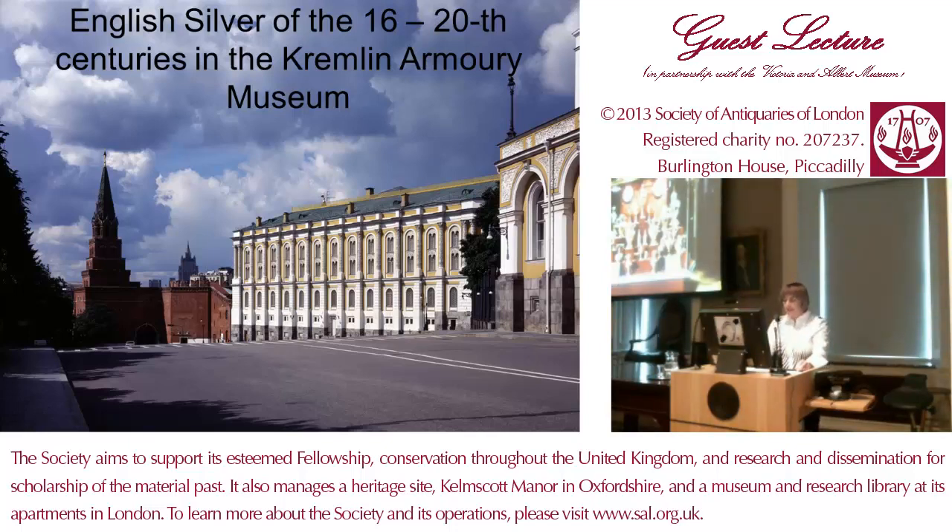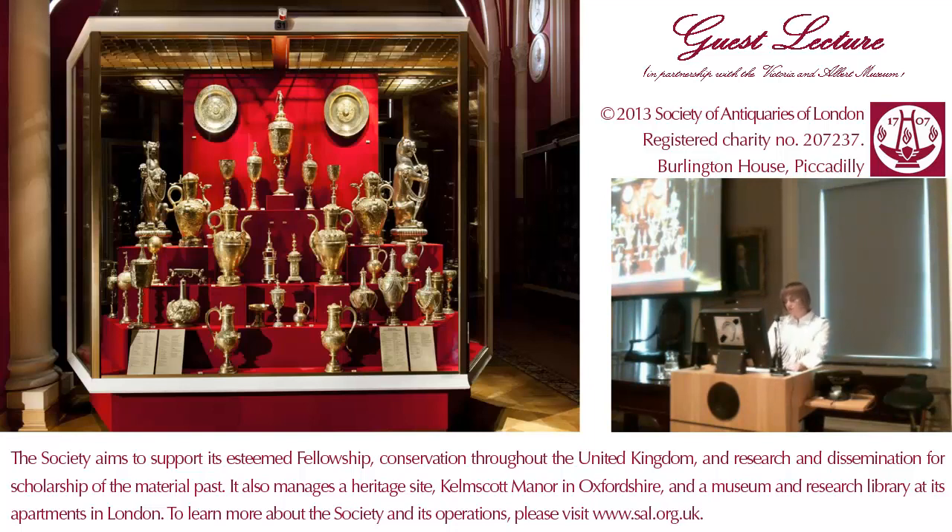The Armoury contains the only collection in the world of ambassadorial gifts of the 16th and 17th centuries from England, Holland, Denmark, Sweden, Poland and Austria. This is a showcase in the Armoury Museum in the so-called Hall of West European silver, or diplomatic gifts, with a collection of late Tudor and early Stuart silver.